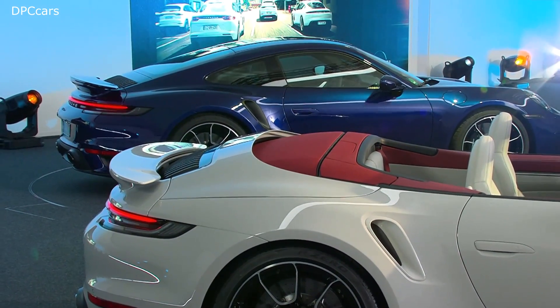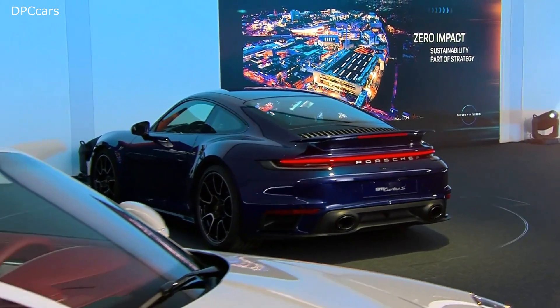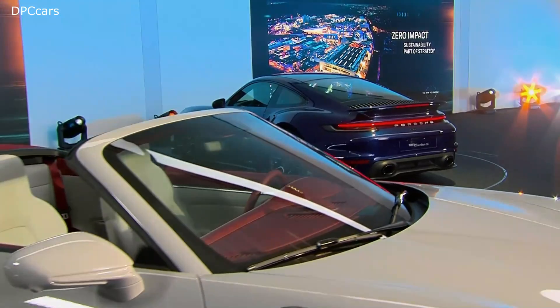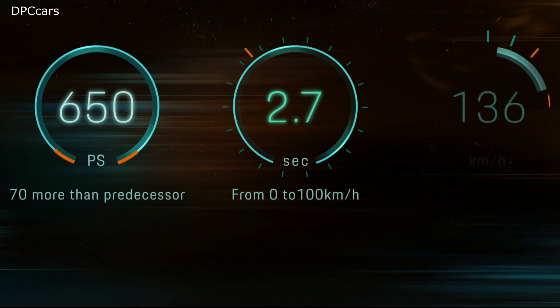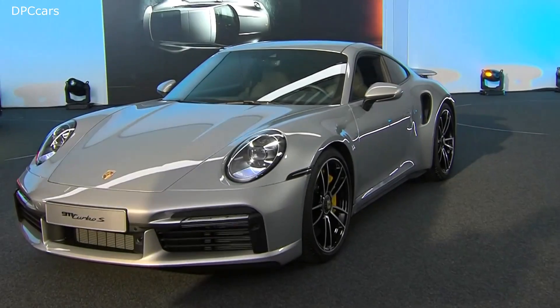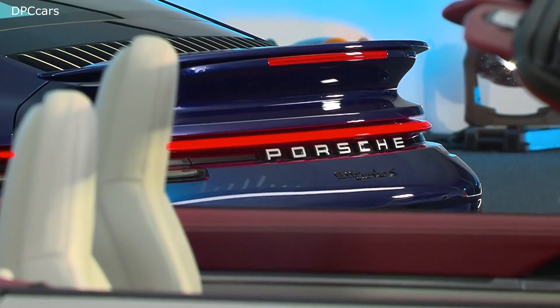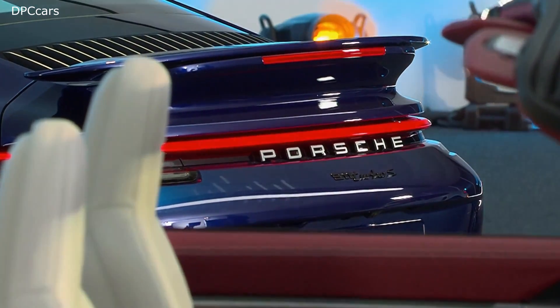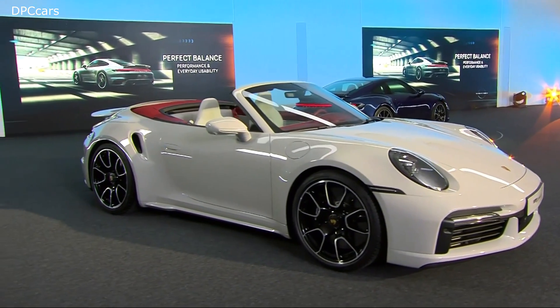The Turbo is part of our DNA. It embodies the core brand values of Porsche: dynamics, power output and speed. And it is a real all-rounder, perfectly balancing performance and everyday usability. That's always a big challenge during development.